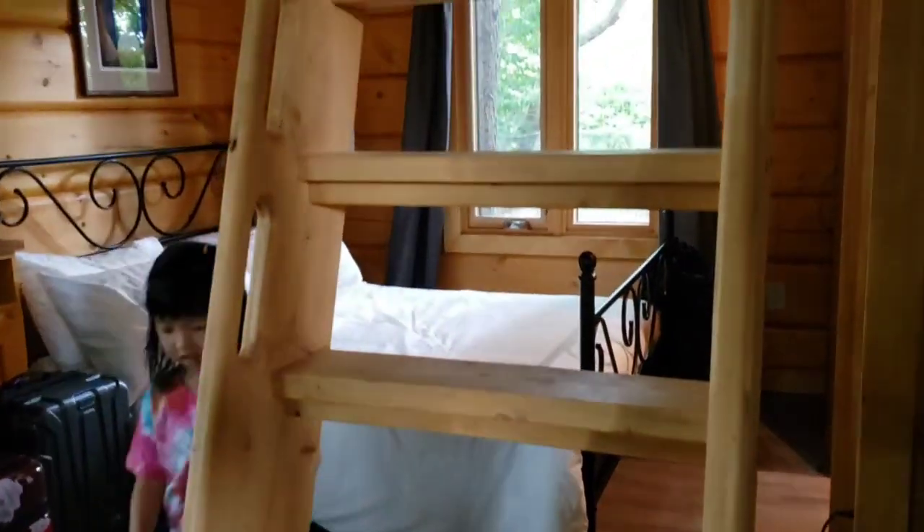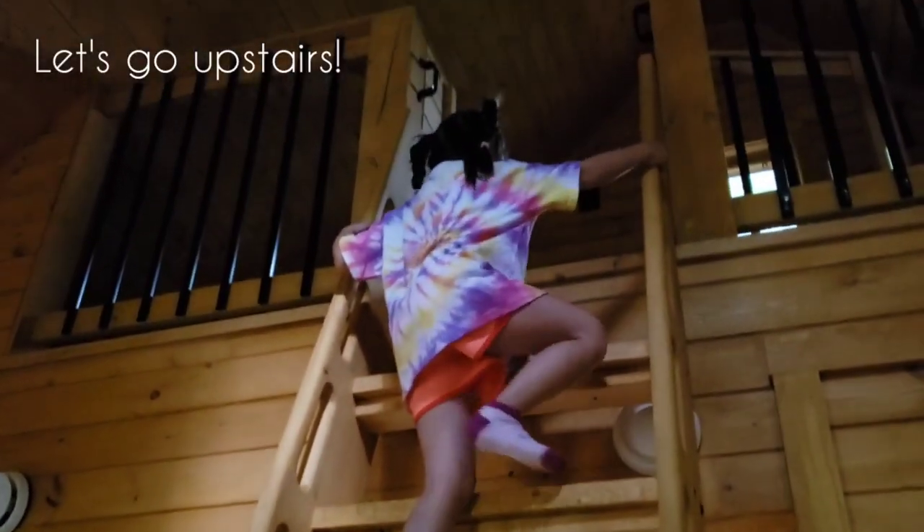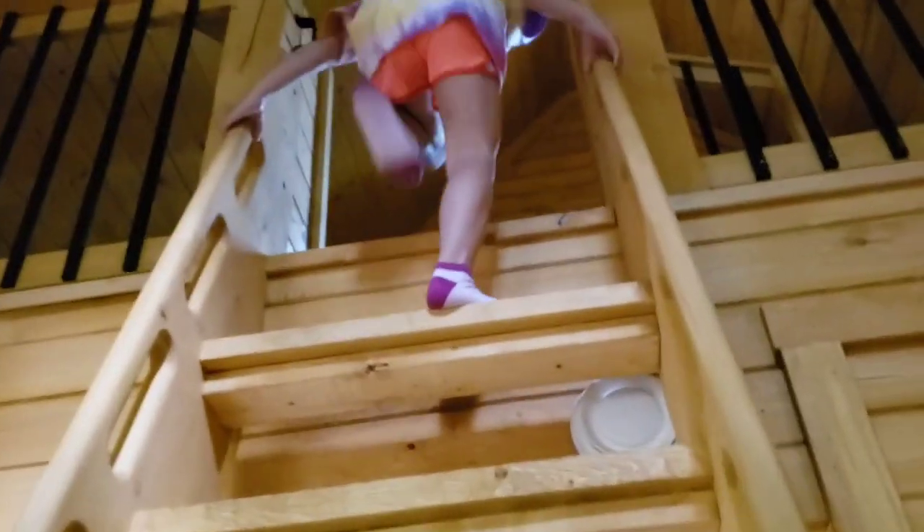Different view. The cool part is the second bed is actually up there. Let's go up together — if I can do this.